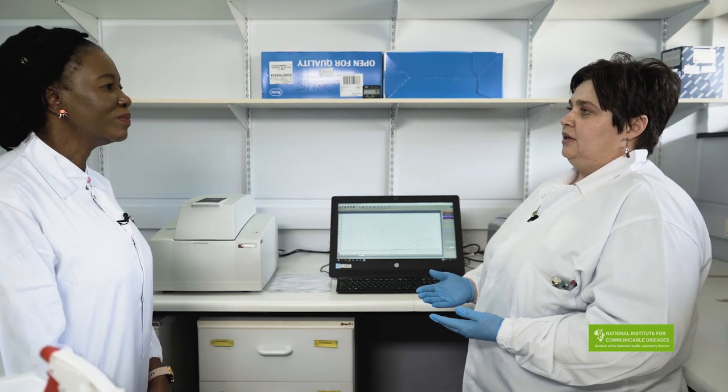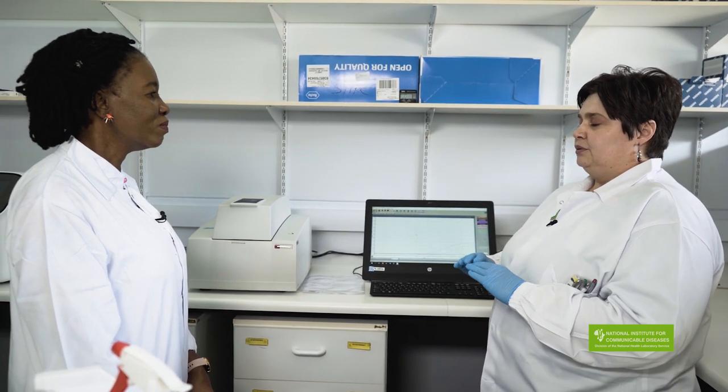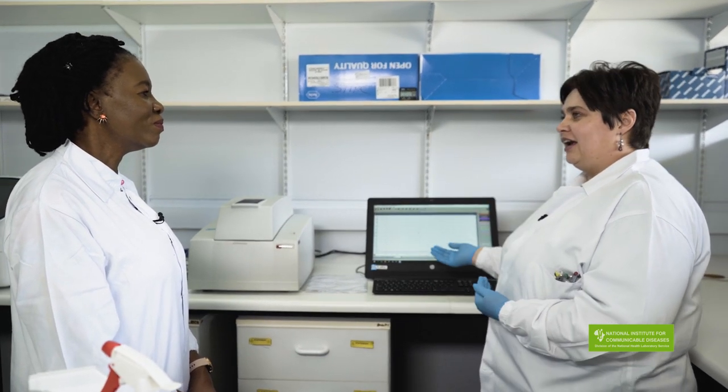For any referred samples that we receive, we do confirmatory testing, and we report that on TrackCare. A pathologist report is then generated and sent to the clinicians.